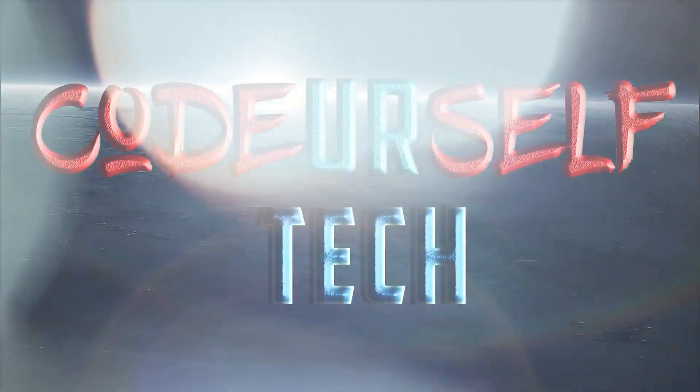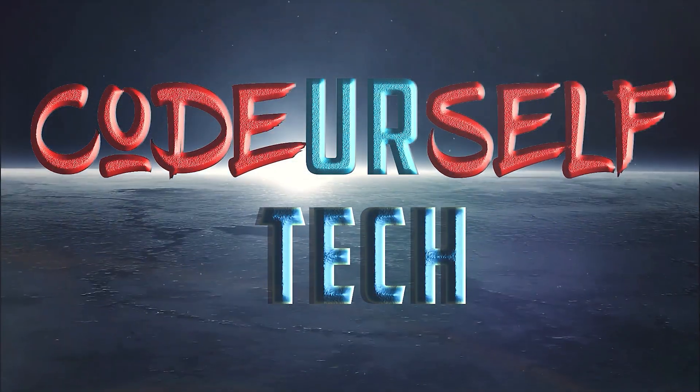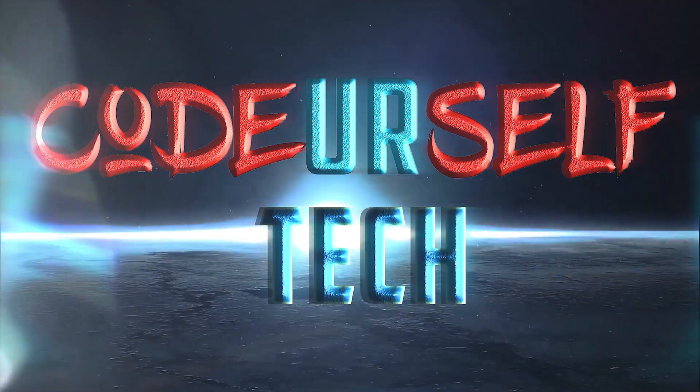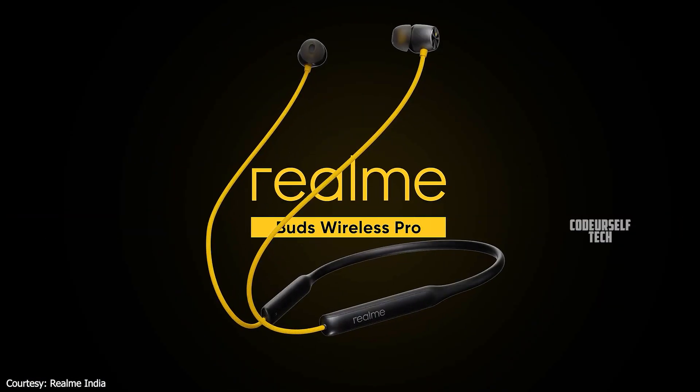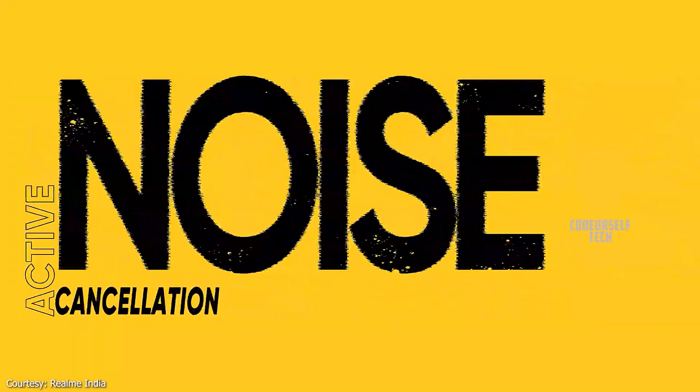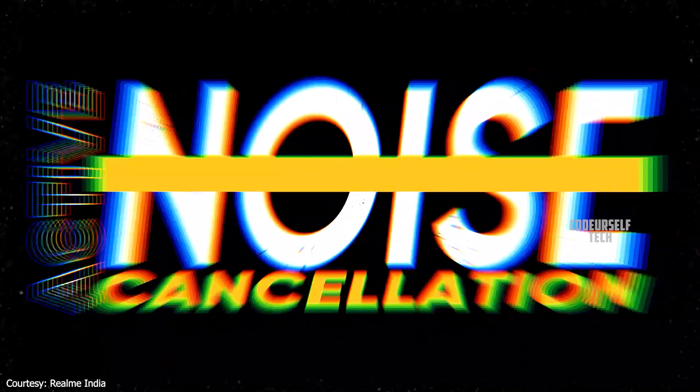Hi, I am Nanda and you are watching Code Yourself Tech. Realme has launched the Realme Buds Wireless Pro with active noise cancellation technology in India.